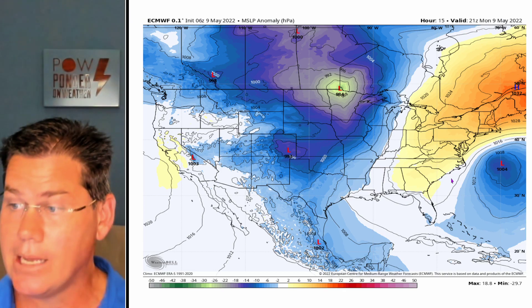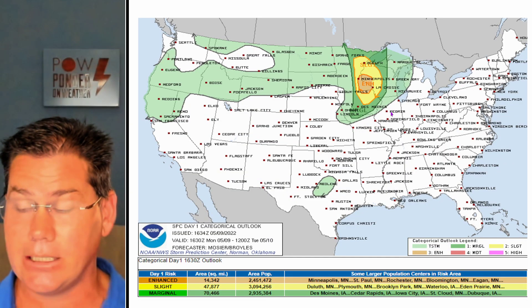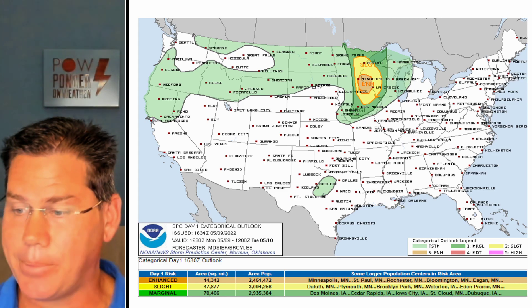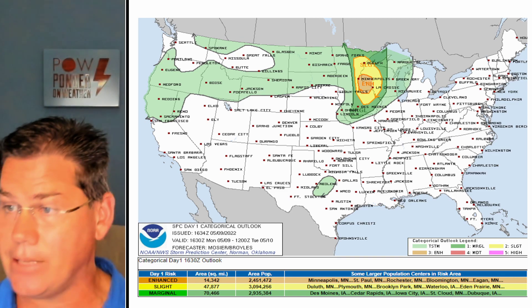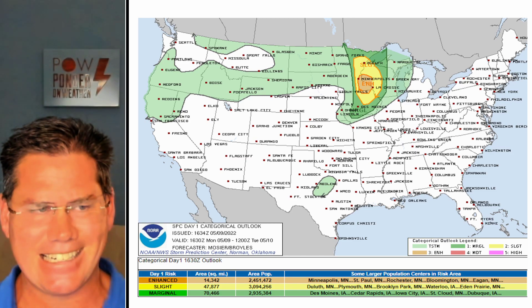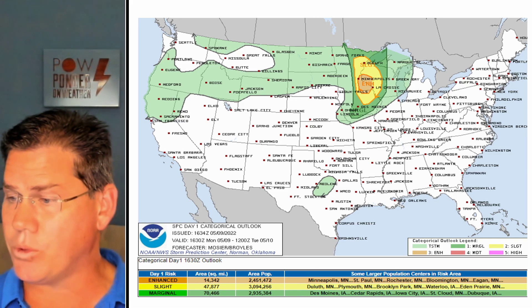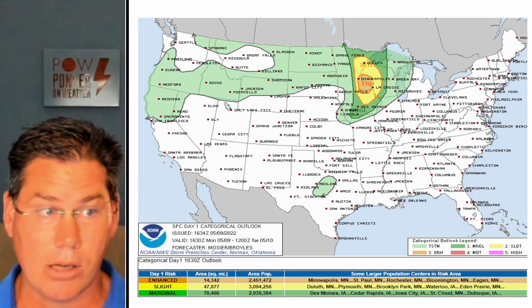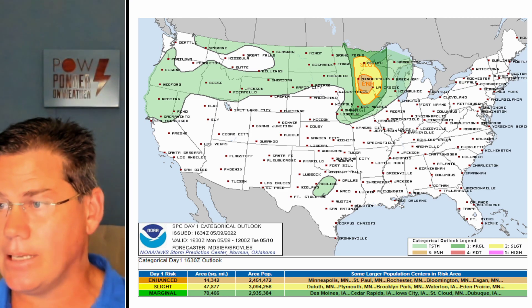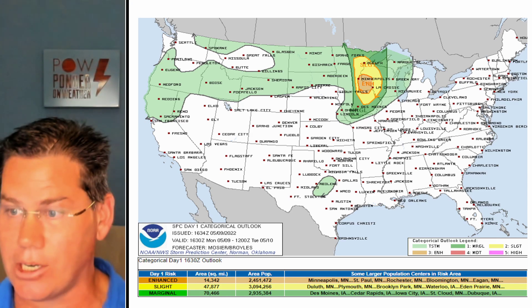We've got high pressure over parts of Bermuda that will actually pinwheel this system and shift it back towards the Carolinas and eventually toward parts of Florida. But today our main concern is an elevated enhanced risk for severe weather later this afternoon into the early evening hours for parts of Minneapolis into Saint Paul, Rochester, and Bloomington — those areas are on high alert. Developing isolated supercells should start around the 6 o'clock time frame, and the activity will extend through the evening into Duluth, Plymouth, and parts of Iowa with a nasty squall line developing into the overnight hours.